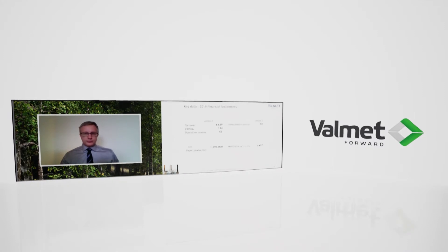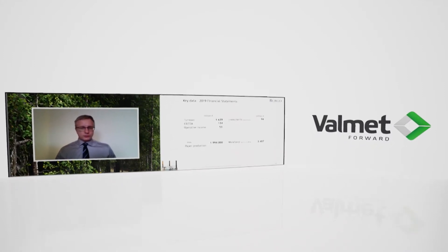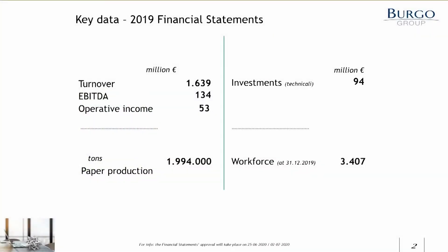Thanks for the introductions. I'll jump right to my presentation about the conversion project which we did in Burgo Verzuolo. First, a couple of short words about Burgo company. Burgo is an Italian paper producing company. We have about 3,400 people working for the group and annually we produce little less than 2 million tons of paper and paperboard. The turnover is 1.6 billion. So that's shortly Burgo in numbers.